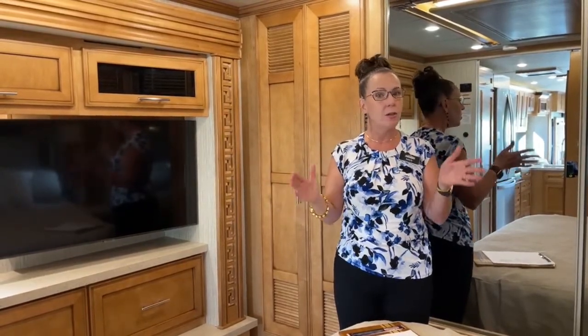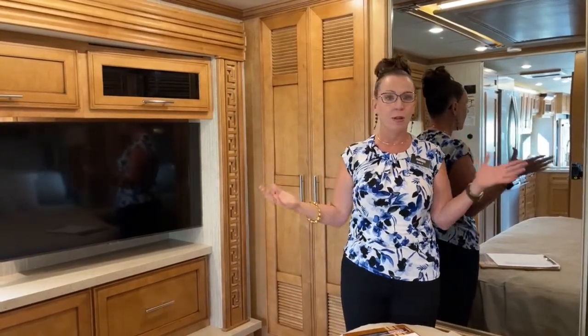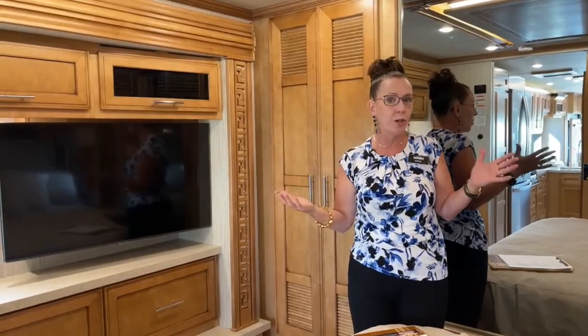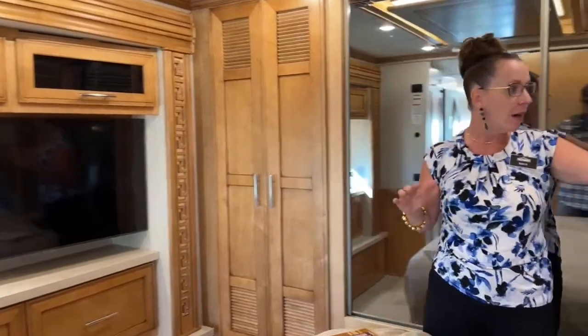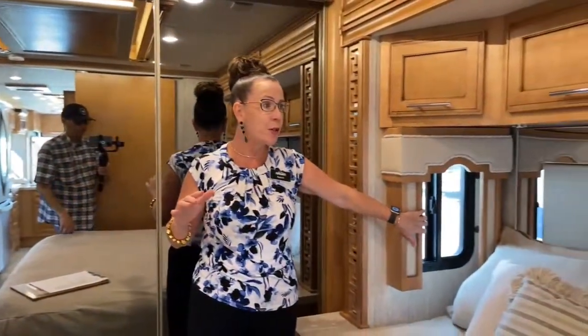This is a $373,079 MSRP — under $400,000 for a ton of luxury. This is a 3713, so it's 37 feet 10 inches long. It gets into all sorts of tight little nooks and crannies that you might not get in larger coaches, but still has fantastic living accommodations.